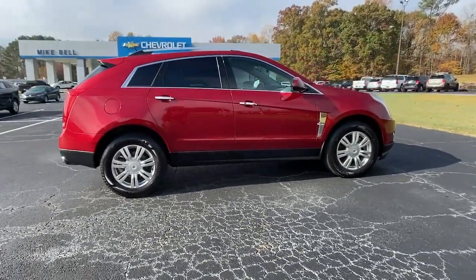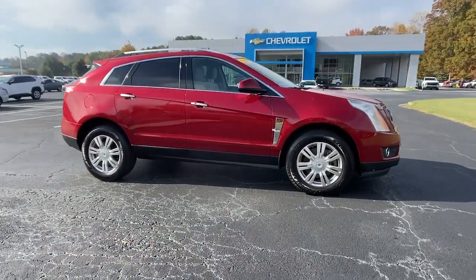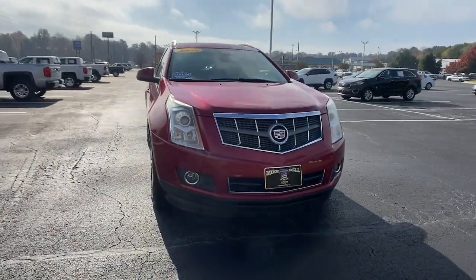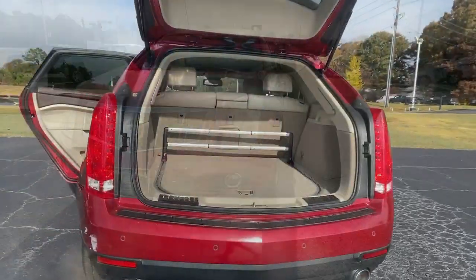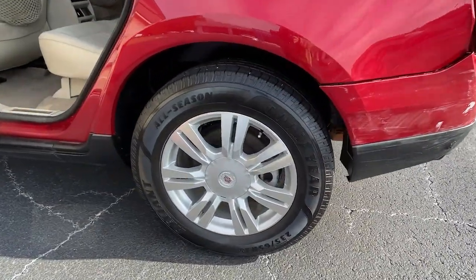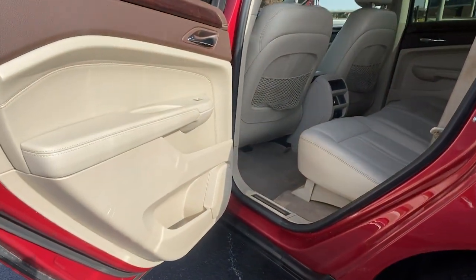These are just some of the great options this vehicle comes with: panoramic sun moonroof, keyless entry, keyless start, power passenger seat, heated mirrors, premium sound system, satellite radio, remote engine start, and woodgrain interior trim.